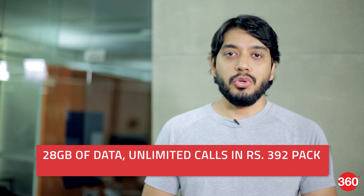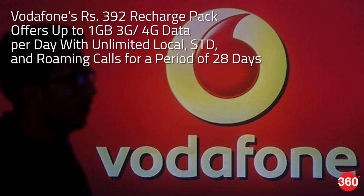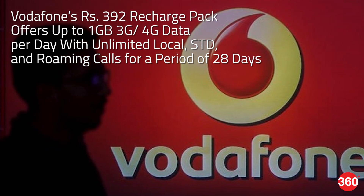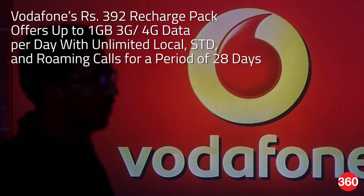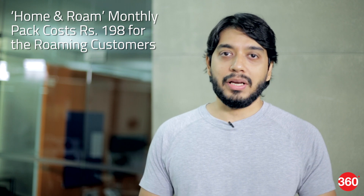Vodafone India has launched a new voice and data pack for prepaid subscribers in the Delhi NCR region. The new Rs. 392 recharge pack offers up to 1GB of 3G or 4G data per day with unlimited local, STD and roaming calls for a period of 28 days. Alongside, the telco has also launched a new Home and Roam monthly pack for Rs. 198 for roaming customers.